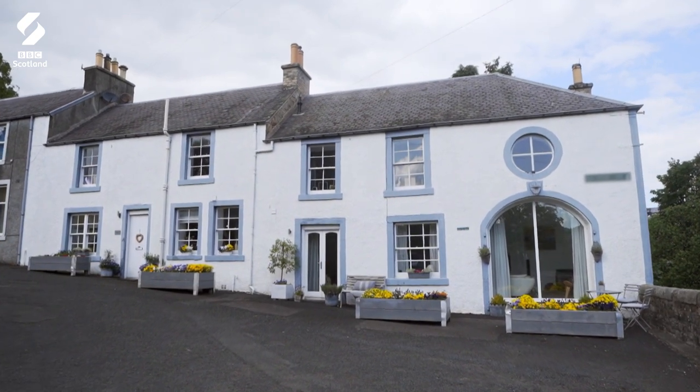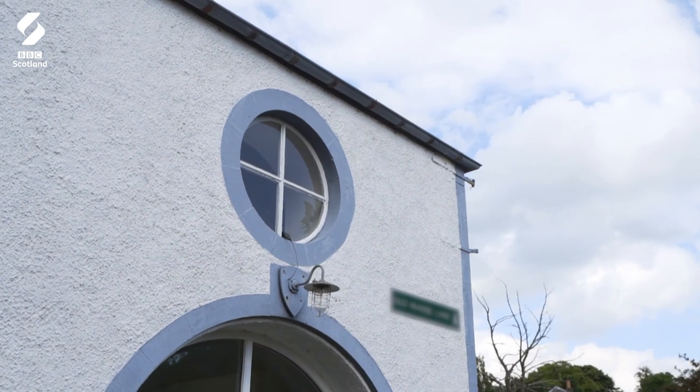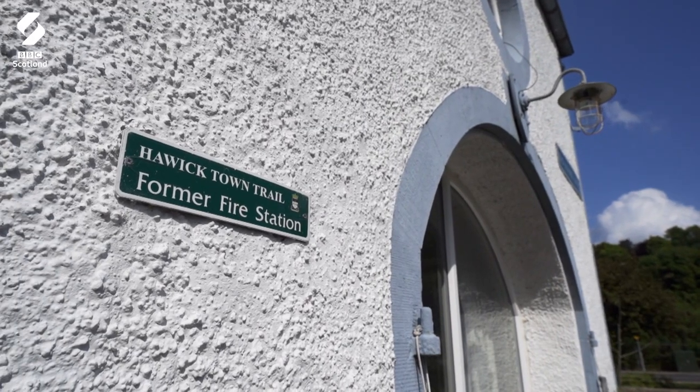Isn't this archway with the round window just so adorable? I've always wanted a home with a round window. It says there — former fire station.